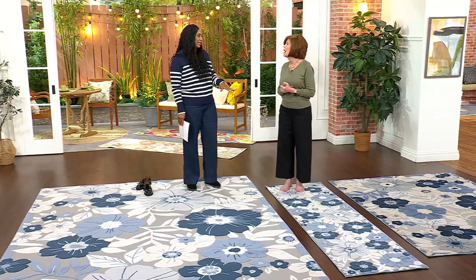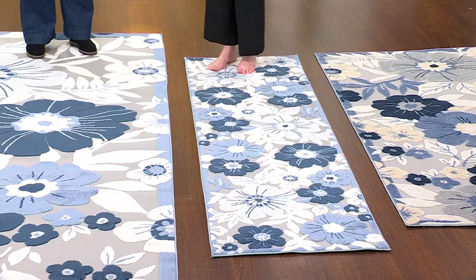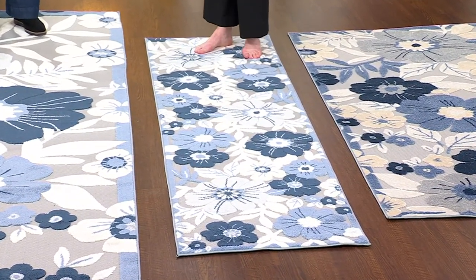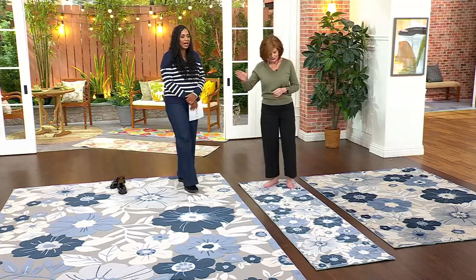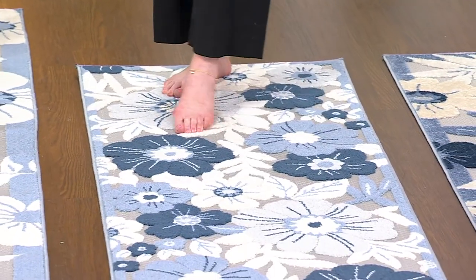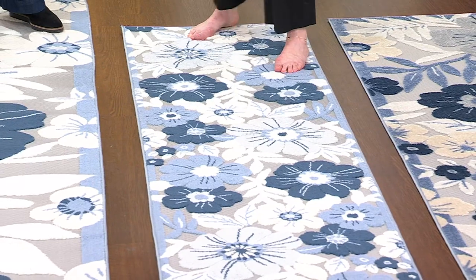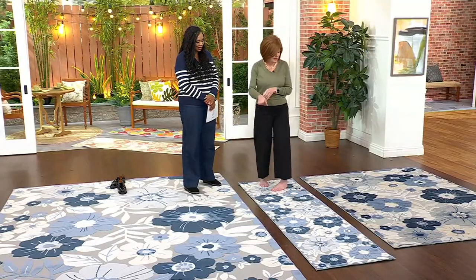Let's talk about the runner — everybody has several of these in their home because there are so many places you can put them. If you've got a dual sink in the bathroom, this is perfect — if you're spilling lotion or makeup products, just take it outside and hose it off. It's great in front of the kitchen sink, in front of the washer and dryer, and outside by the pool when you're getting out onto that hot surface.